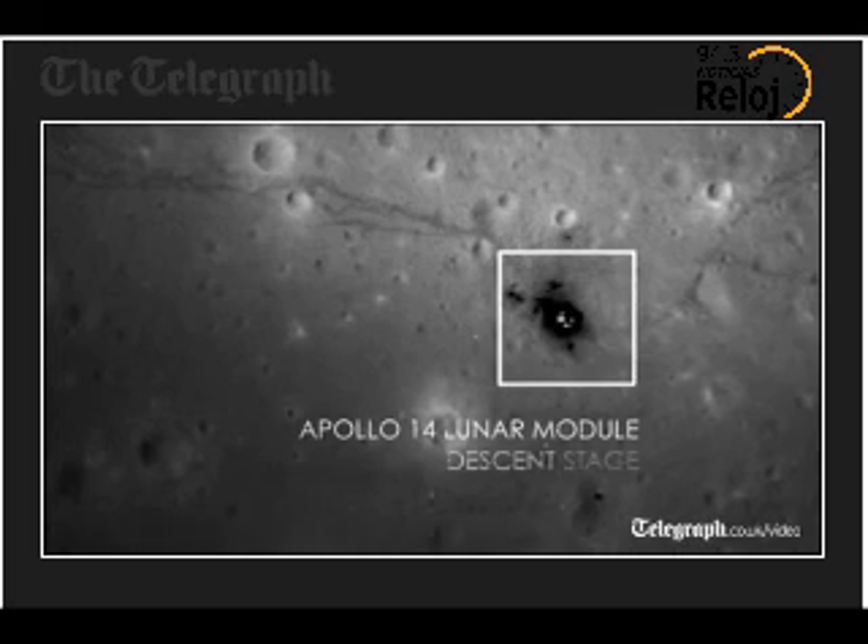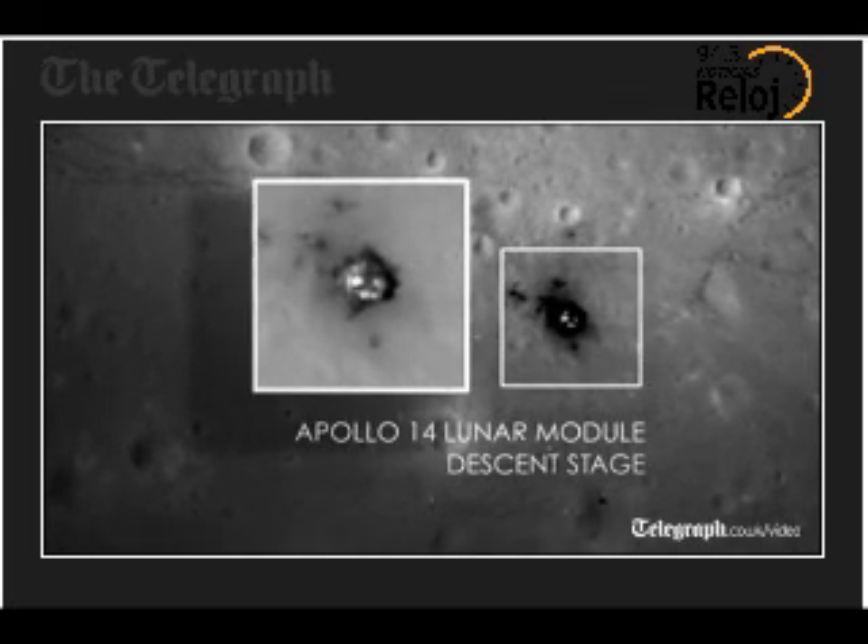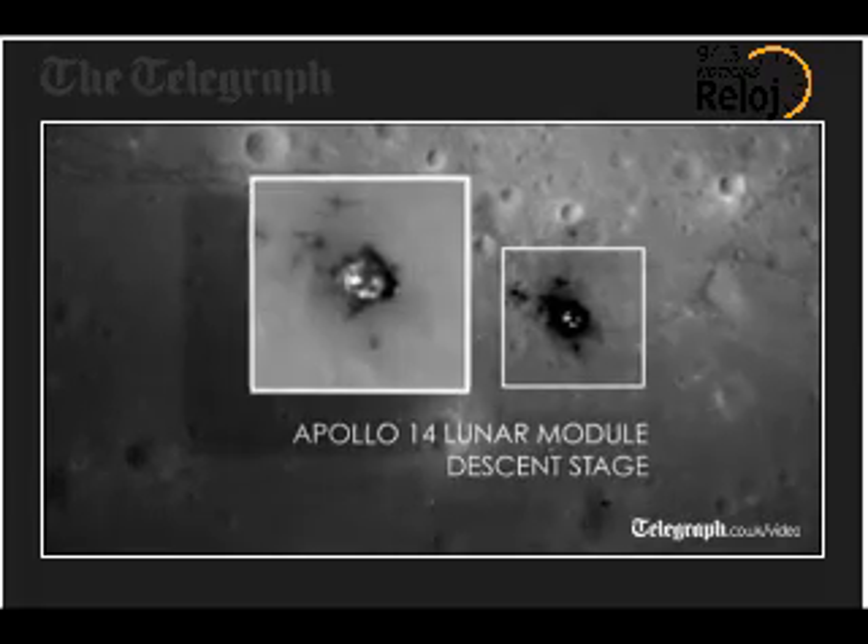When I first took a look at these images, my jaw dropped to the ground. When you see something that you've never seen before and in a quality that you've never seen before, it really just made me speechless.